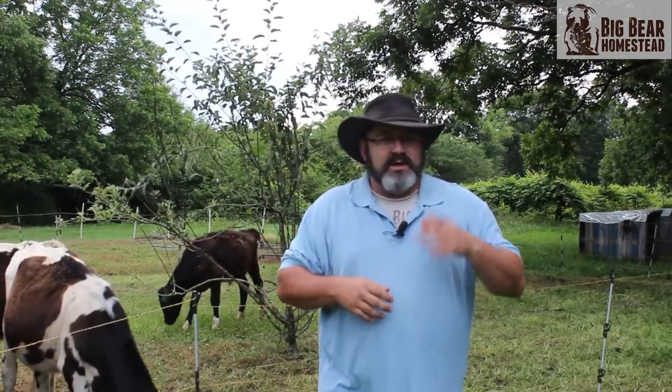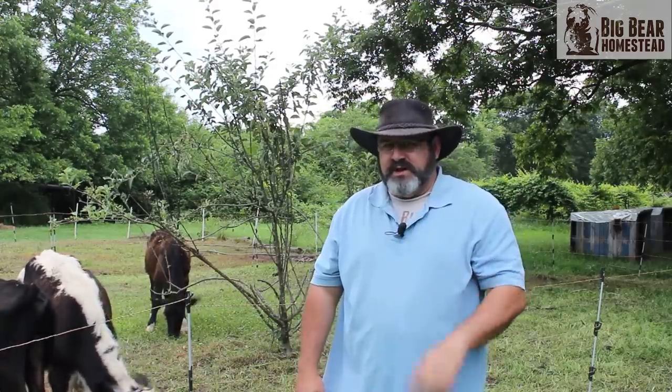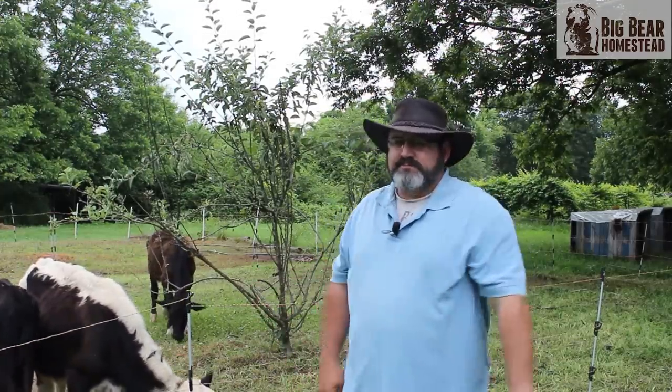Don't forget to check us out on our other social media links — Instagram, Facebook, Twitter. Don't forget to check out our website at www.bigbearhomestead.com, where we're putting up pages all the time about cows, predator control, and gardening, and we're also putting new stuff in our shop all the time. Later this week we've got a special fun video coming out about cows, so I just wanted to drop that nugget. Thanks for coming by the Big Bear Homestead, and like always, have a nice day.